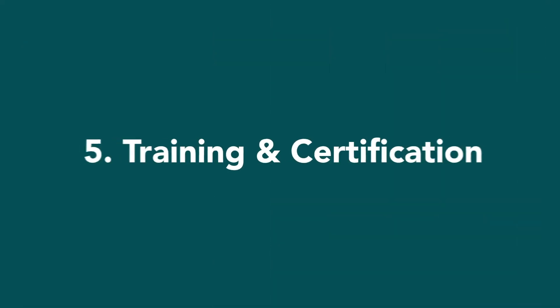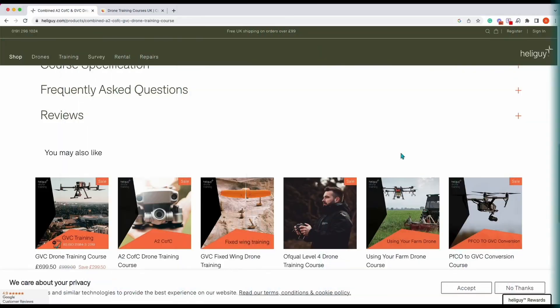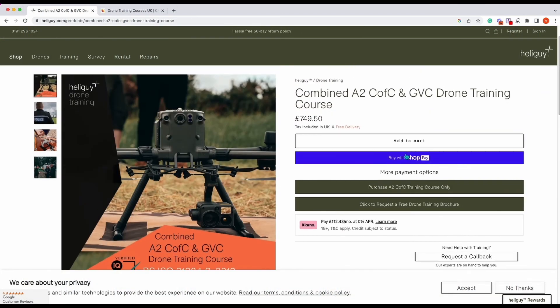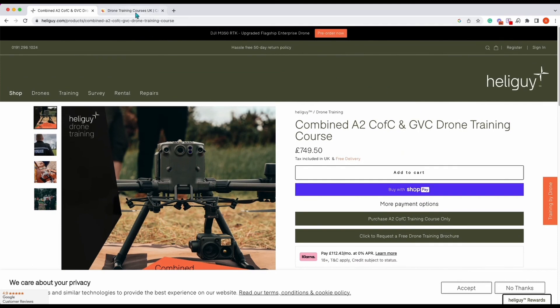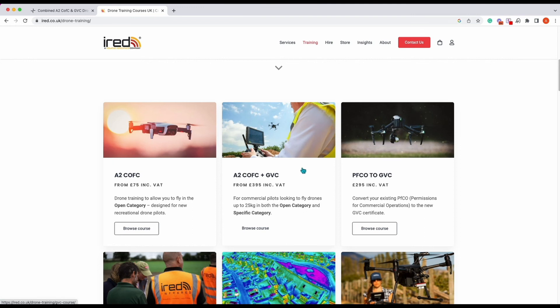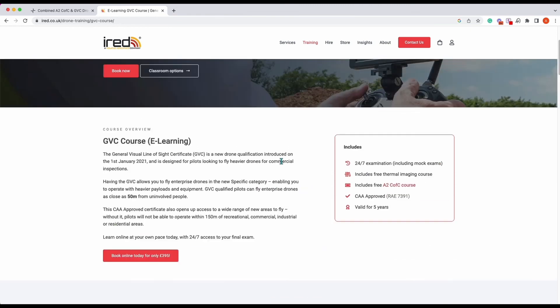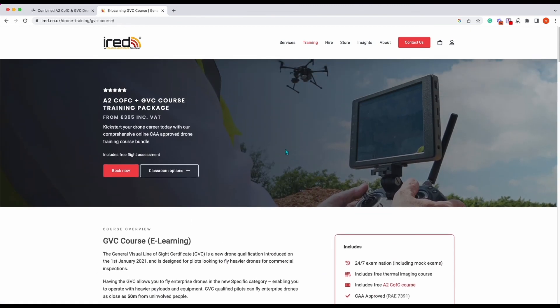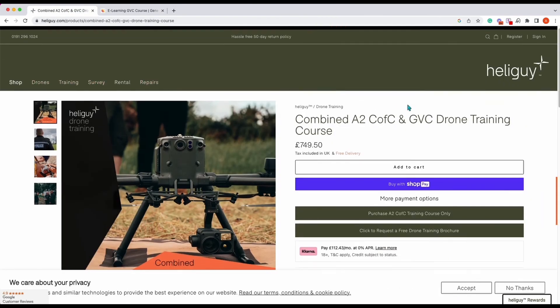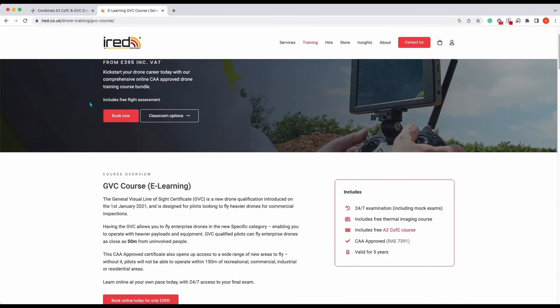Number five, you would be looking at training costs. As a drone pilot you are going to need a certification. There are several different certifications, and in this instance we'd be looking at GVC. We have two companies — IRED and Heliguy. Prices can vary depending on which company you go for, but you'd be looking at a cost of around £700 to get your complete certification.